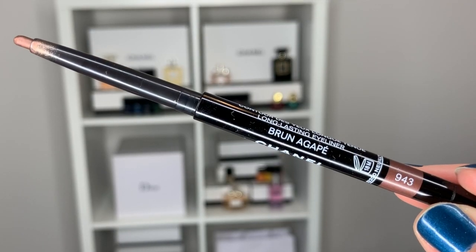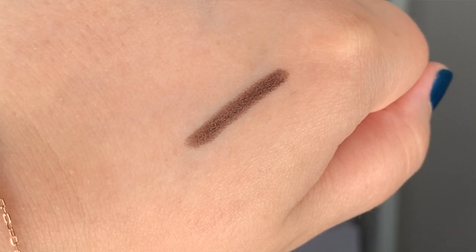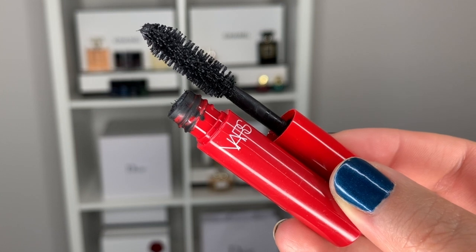To finish off the eyes, I'm going into my Chanel Stylo Yeux Waterproof number 943, Brun Agapé, which is like a soft brown with a little shimmer. I think it's going to go really well with this look. I'm placing it in the waterline on top and on the bottom as well. Then for mascara, I'm topping it off with the NARS Climax Mascara.